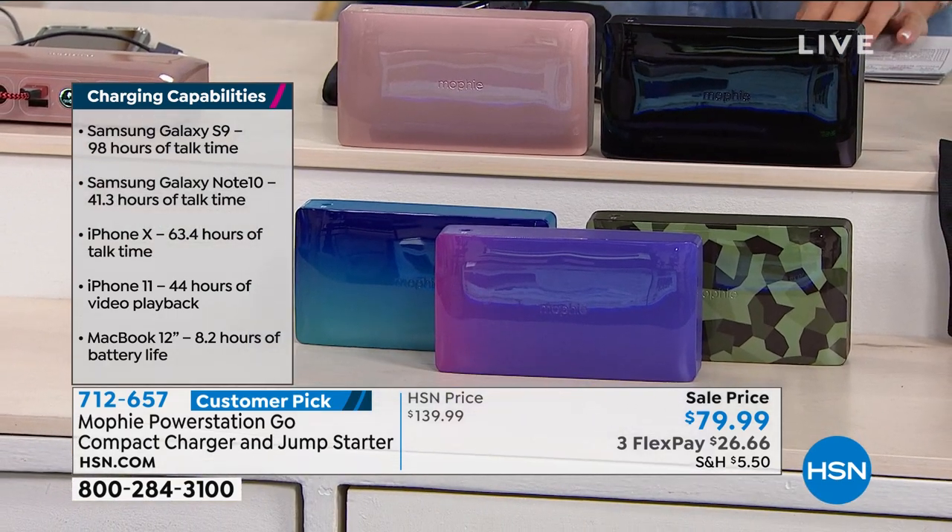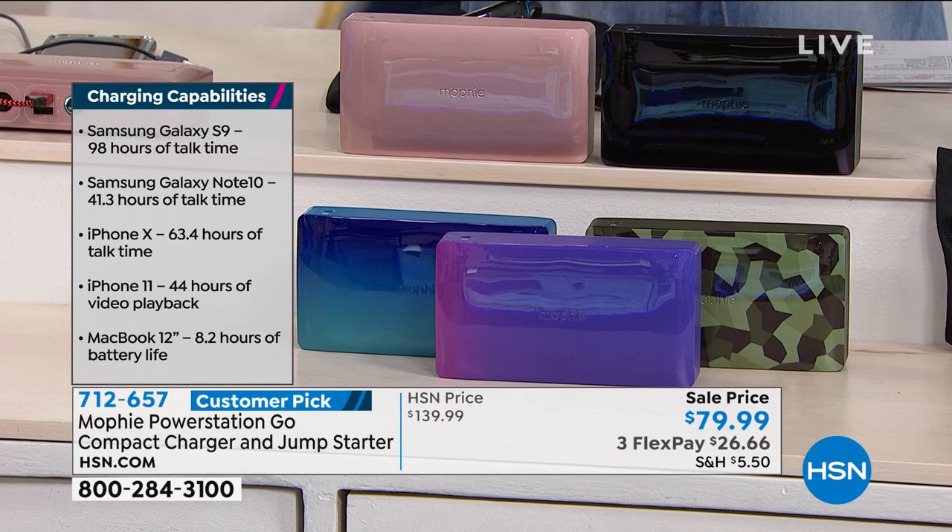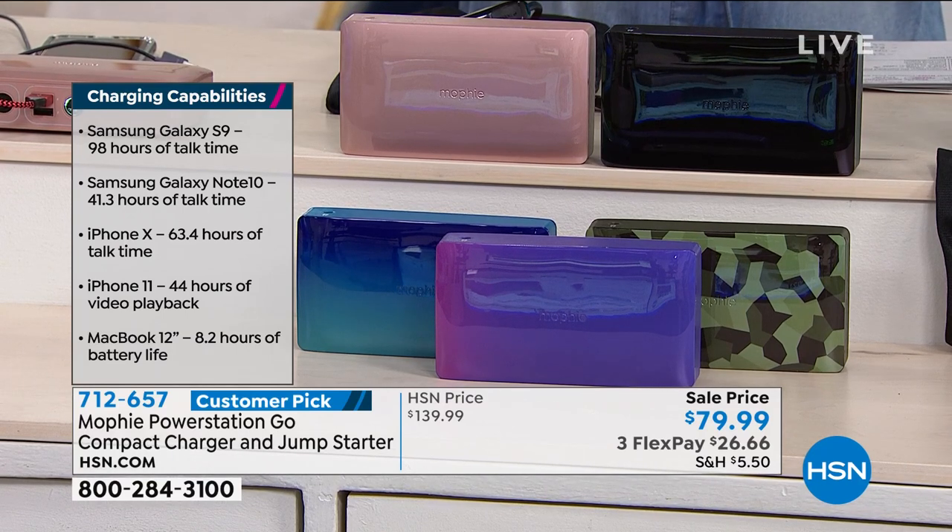It's beautiful. We have some really fun colors and patterns for you to choose from, and it is super, super powerful. In fact, this one is as powerful as the bigger versions, and this is the nice little compact, sleek version.